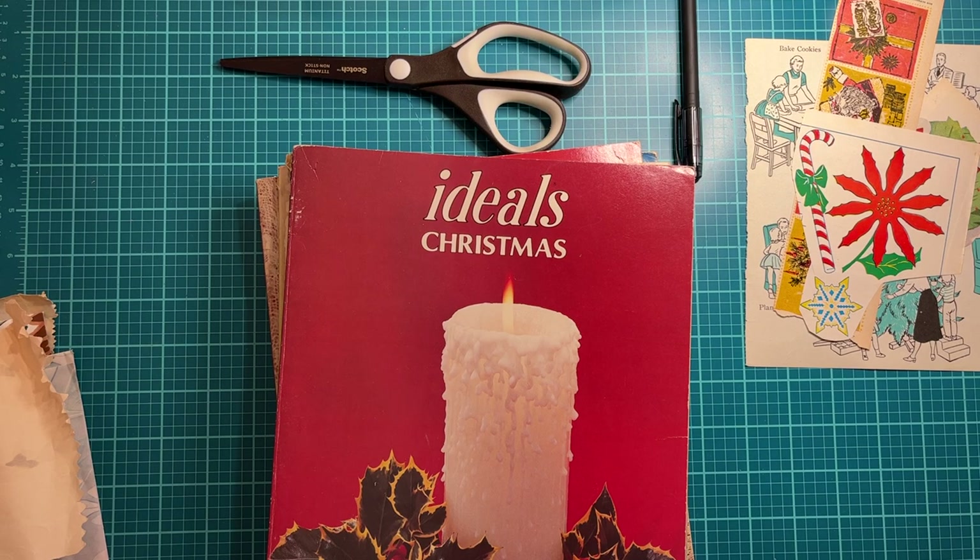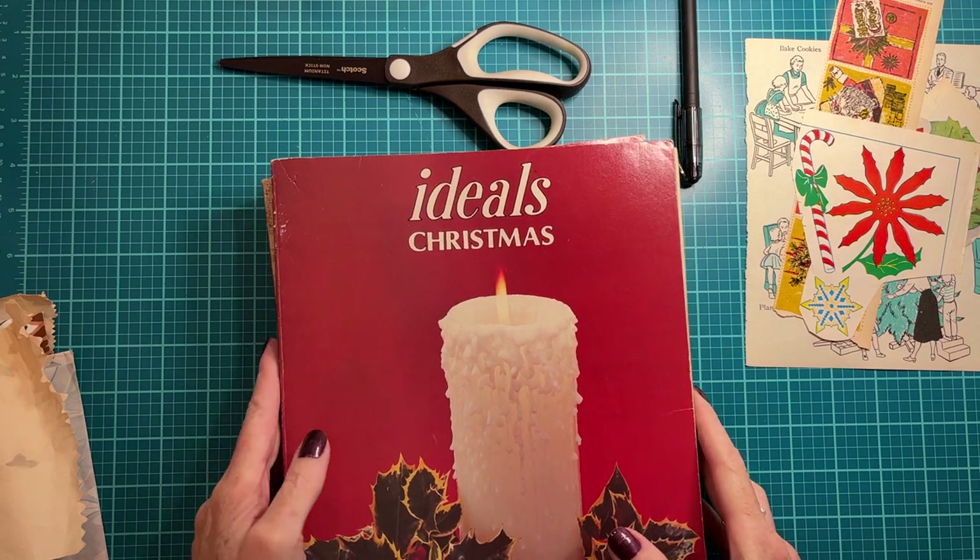Hello, happy Thursday morning! It is Thrifty Thursday and my name is Meg and this is Chasing Retro. If you're new here, thank you so much for joining me today, and if you are a new subscriber, thank you so very much. I appreciate all of you and I read all of your comments.